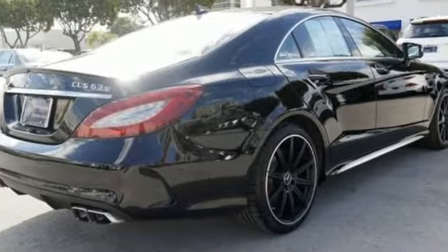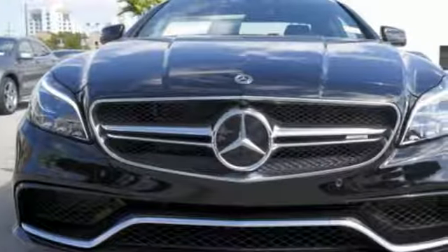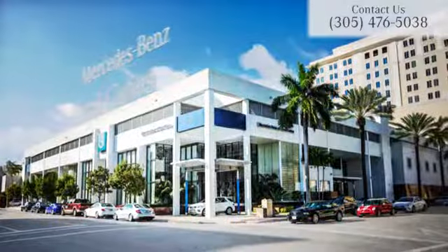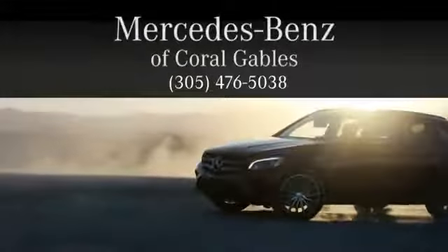Timeless and sensual, this CLS is ready to provide a drive you will never forget. Experience it today. At Mercedes-Benz of Coral Gables, we look forward to your visit and deliver excellence at every mile.